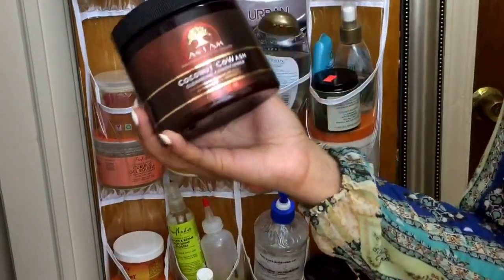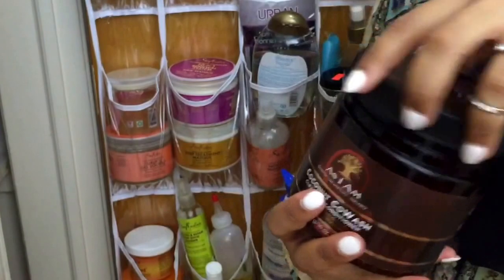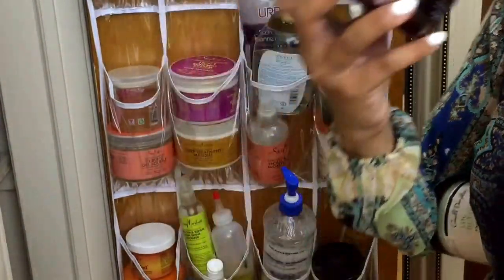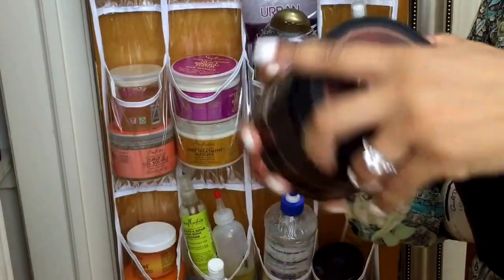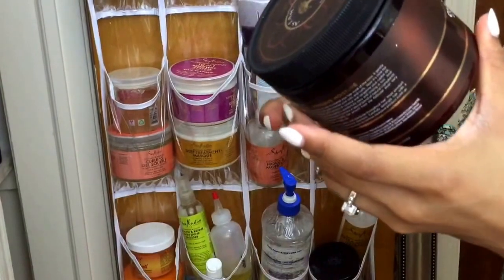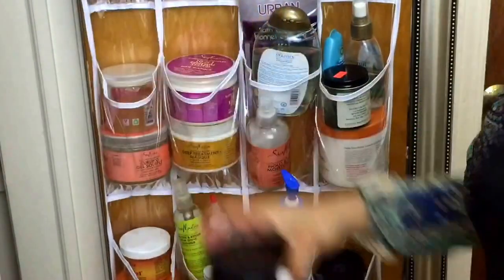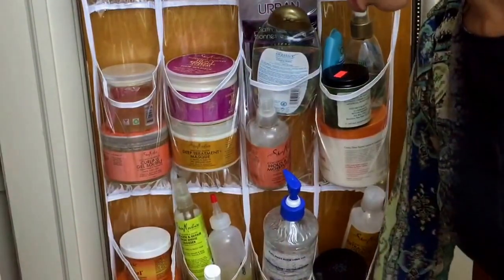This is my As I Am Coconut Co-Wash. I love this stuff. I told you in a previous video I wasn't big on co-washing in the beginning, but now I love to co-wash and I love to use this product. This one smells good as well, and it really cleans my hair. The smell is just immaculate — I can just sit there and smell it all day.